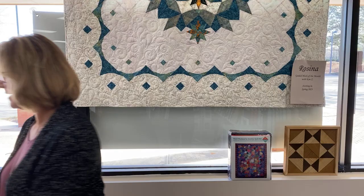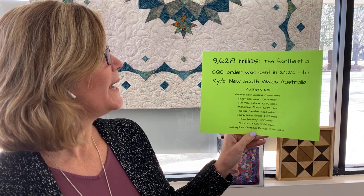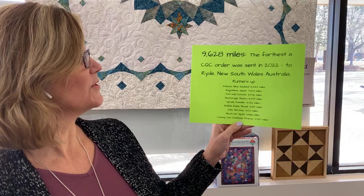White and black is never going to go out of style, I don't think. The next one is 9,628 miles — this is the furthest an order from Cary Quilting was shipped in 2022. It was shipped to Ryde, New South Wales, Australia. The runners-up were New Zealand at 8,444 miles, then Kagoshima, Japan at 7,403. We also shipped to Estonia, Alaska, Sweden, Brazil, Norway, Spain, France, and of course all of the U.S. and Canada.